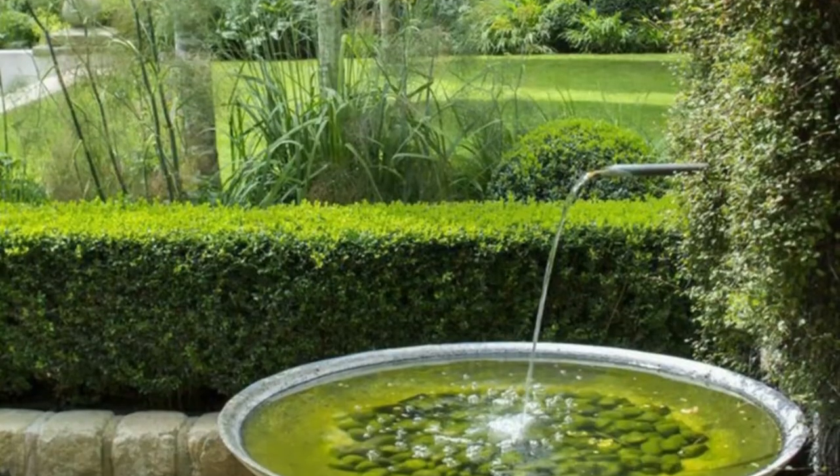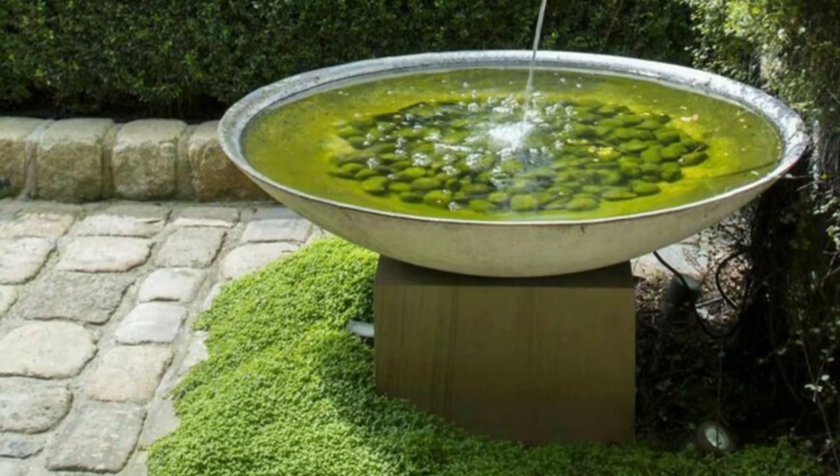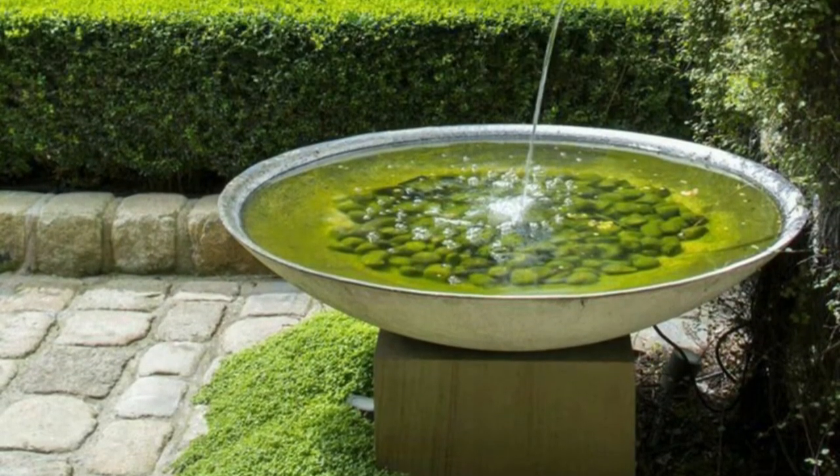Install a water fountain. The natural sound of water is calming and you can have that constantly by installing a water fountain that allows even birds to drink and play.